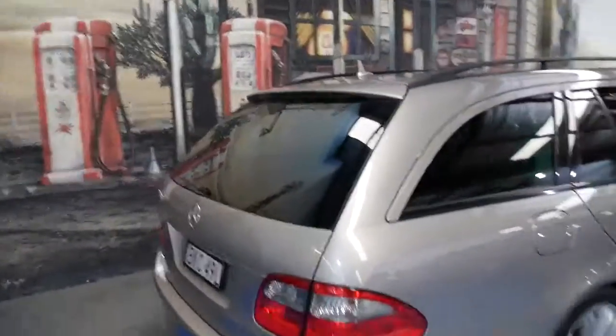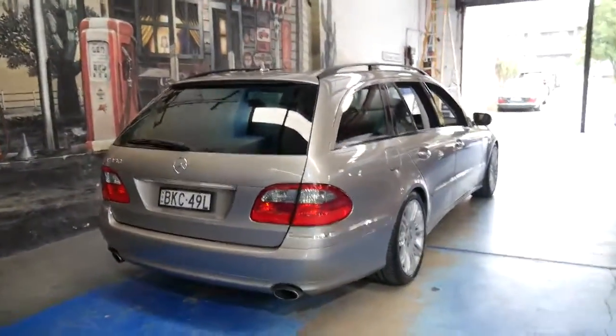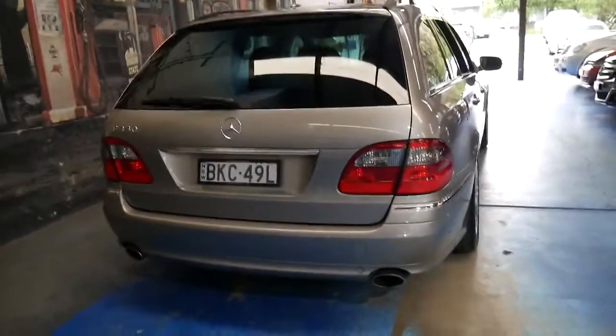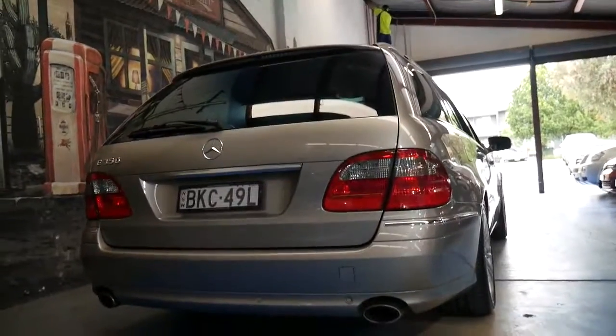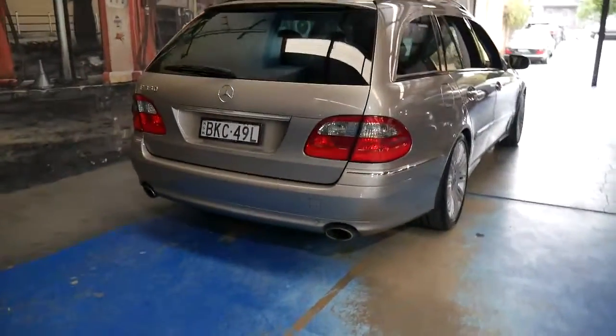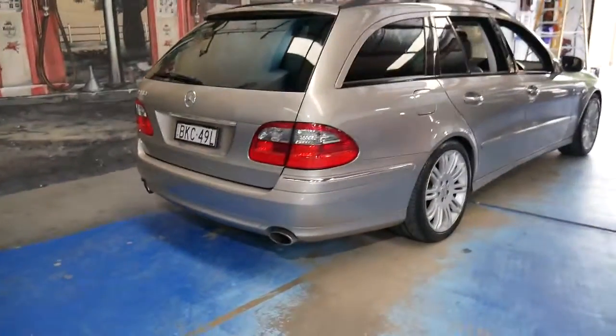There are a few little marks on the wheels which we can have fixed pretty cheaply — just general gutter rash things. But they're a very good-looking car, and Mercedes-Benz E-Class wagons, especially in the bigger V6s, they're always worth money.